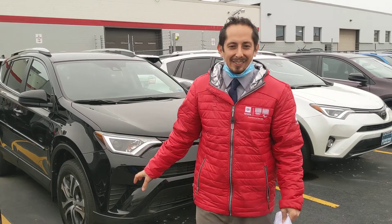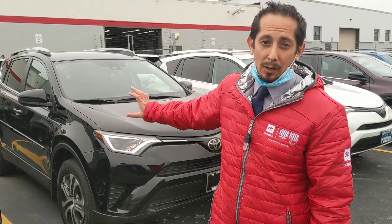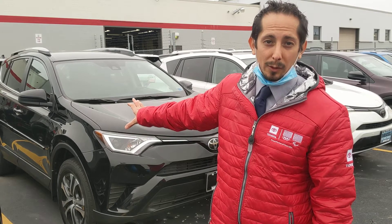We've got a 2018 Toyota RAV4 here. This one is a lease turn-in. Very low miles. Only $20,500. Great in the winter with its all-wheel drive.